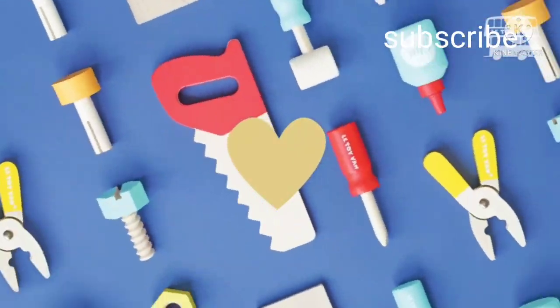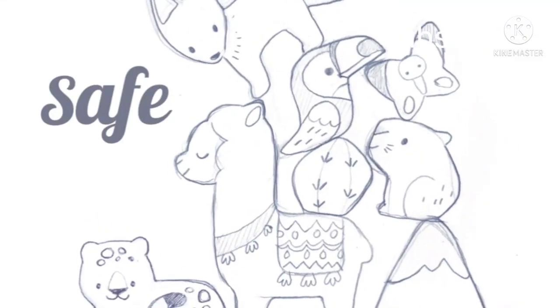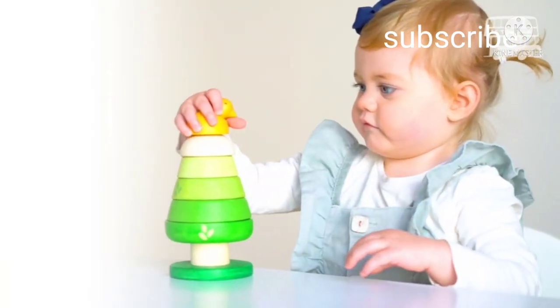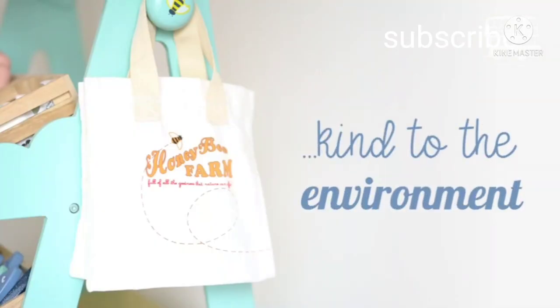As a wooden toy company, we love wood. It's 100% natural, supremely tactile, eco-friendly, safe and long-lasting. We only ever use sustainable wood in our toys, using repurposed rubberwood trees decorated with non-toxic, water-based paints to ensure they're safe for your children and kind to the environment.